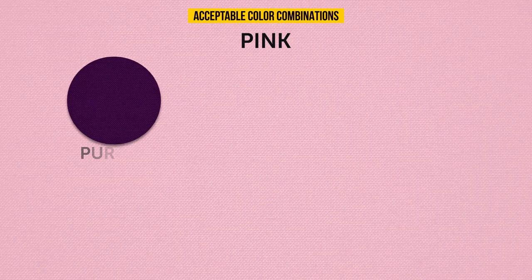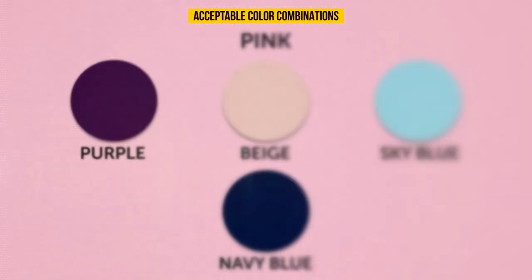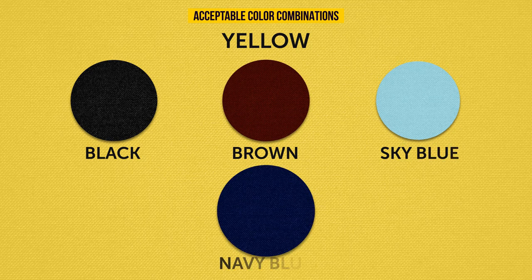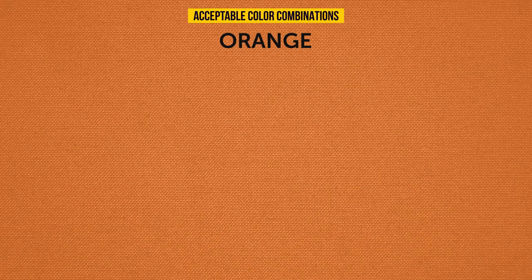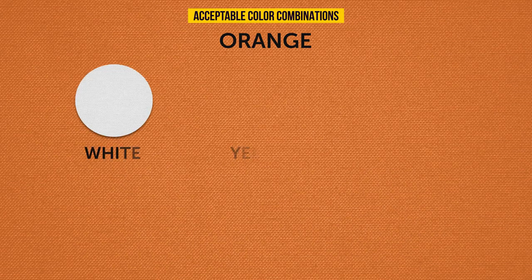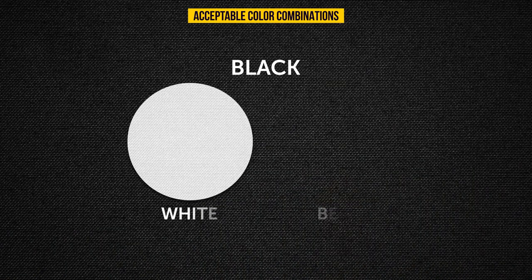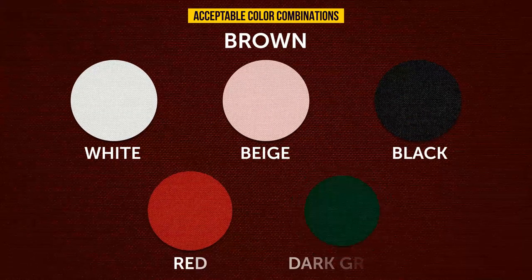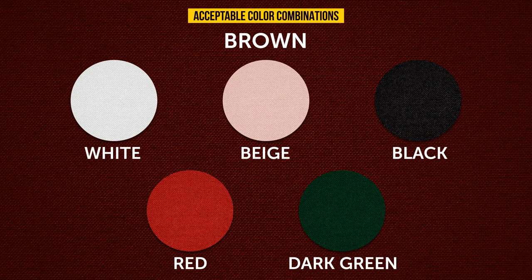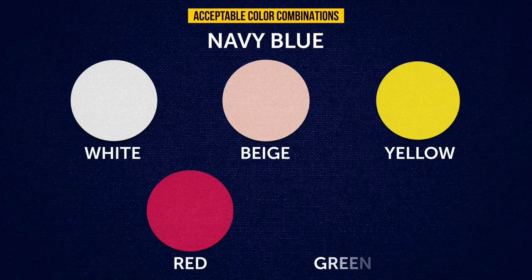Pink pairs with purple, beige, sky blue, and navy blue. Yellow works with black, brown, sky blue, and navy blue. Orange goes with white, yellow, black, and dark green. Black pairs with white, beige, and other light tones but not pastels. Brown works with white, beige, black, red, and dark green. Navy blue pairs with white, beige, yellow, red, and green.